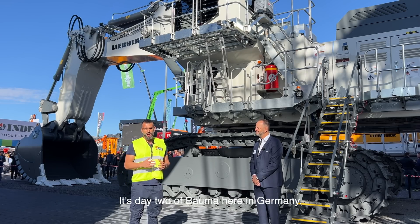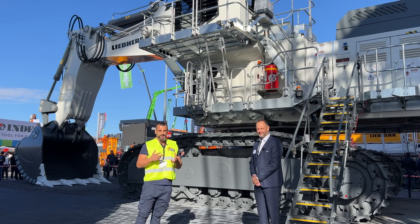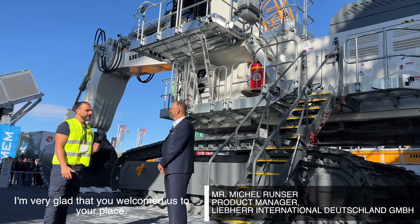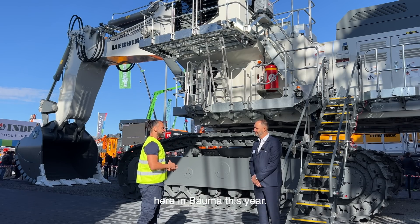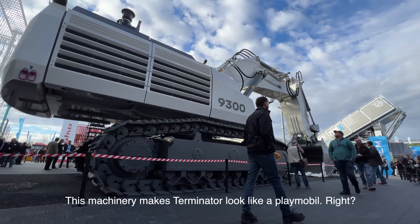Good morning, it's day two of Bauma here in Germany. We are very excited — together with us is Michelle, the product manager of Liebherr. I'm very glad that you welcomed us to your place. I think it's one of the best places here at Bauma this year. This machinery makes Terminator look like a Playmobil, right?